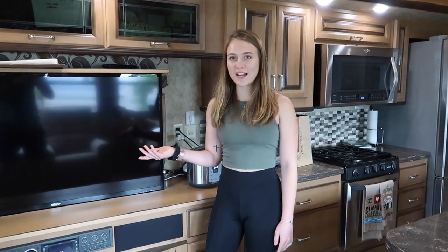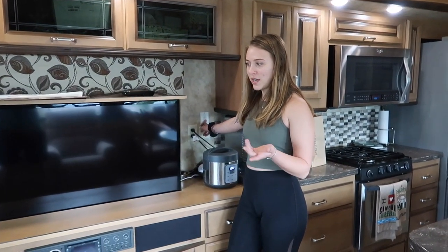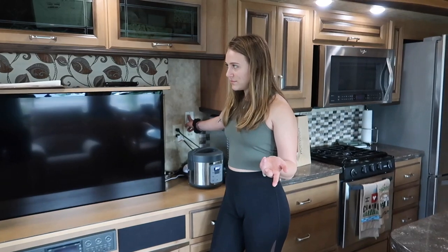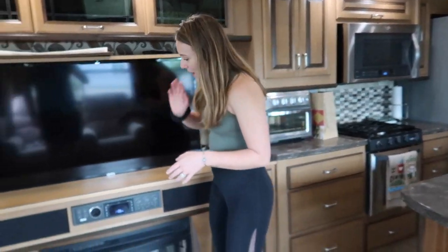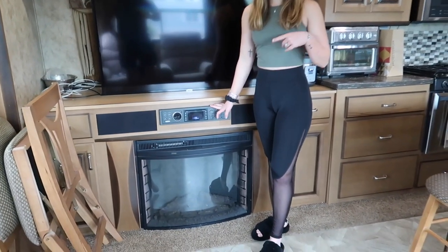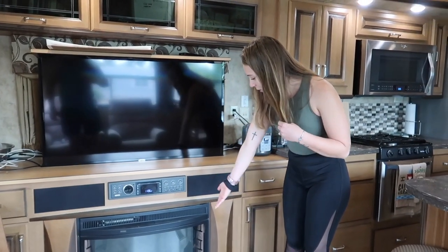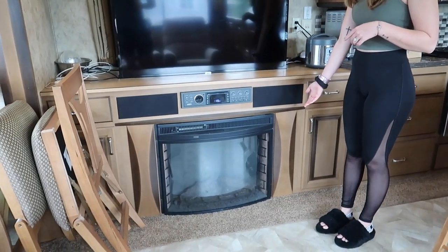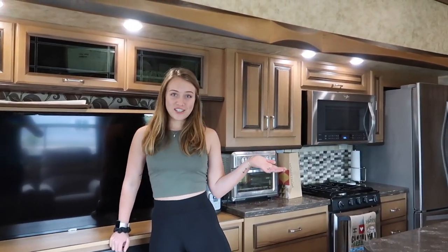This TV is really awesome — it's kind of the same setup as our last one, where it goes up and down, so you can put it down when you're not using it and back up when you are, so it's out of the way. It has a radio that works for the inside and the outside — there's a speaker out there and a speaker in here. And then this is our fireplace. Our last one had a fireplace too, so that's definitely super nice to have.